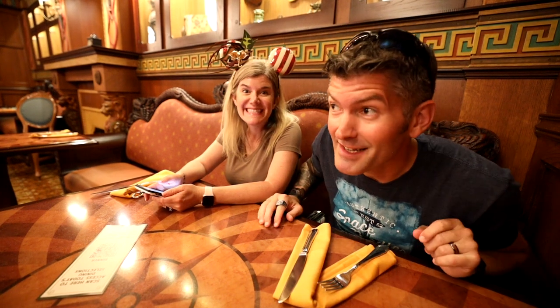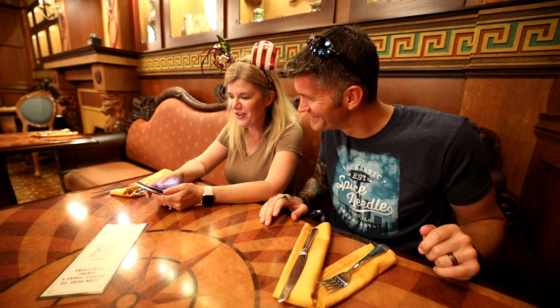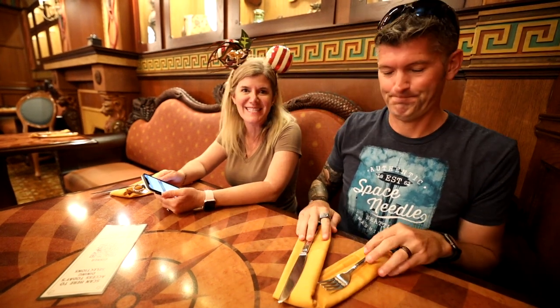We have made it to Skipper Canteen, otherwise known as Jungle Navigation Company LTD Skipper Canteen. I don't think it has 'Cruise' in there — it's Jungle Navigation Company LTD Skipper Canteen. That's a mouthful. We'll just call it Skipper Canteen here.